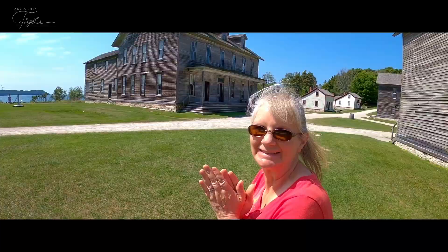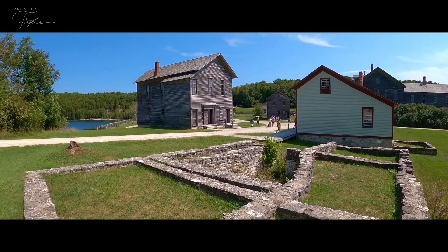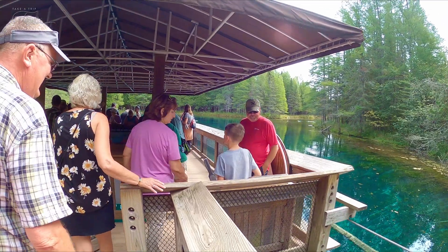In our last few videos, we've been camping in Michigan's Upper Peninsula, culminating in a tour of the ghost town. In today's video, we are heading to a couple of popular locations in the UP: Pictured Rocks National Lakeshore and Kichitikipi.